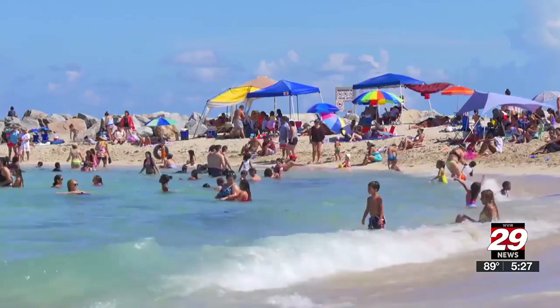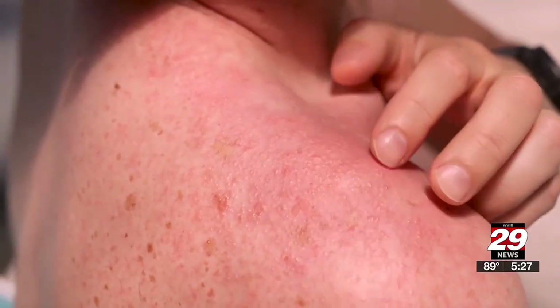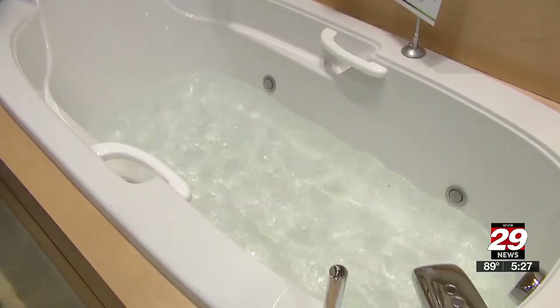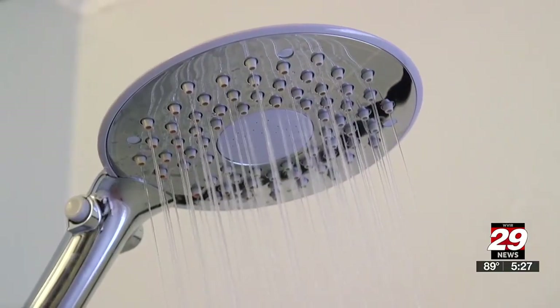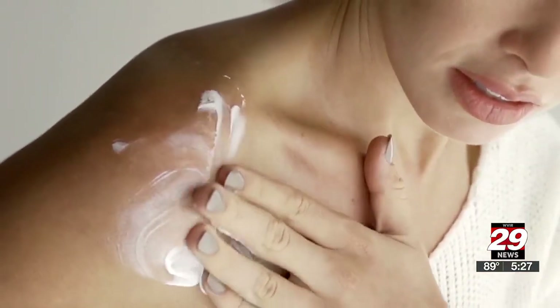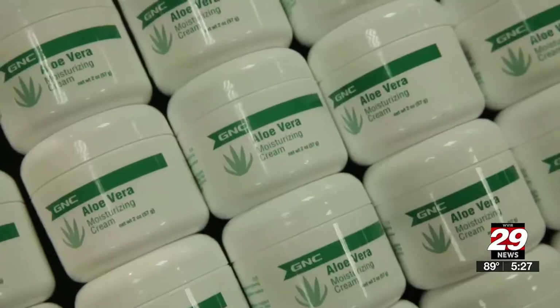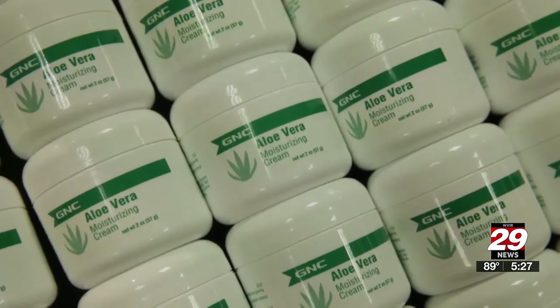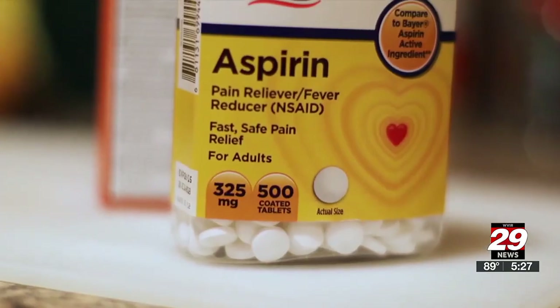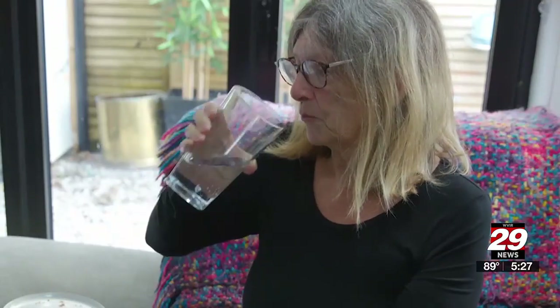But when you forget sunscreen or don't correctly reapply it, there are ways to relieve the discomfort. Start by taking frequent cool baths or showers. As soon as you're done bathing, pat yourself dry — don't rub the towel against your skin. Leave your skin a little damp and then apply moisturizer. Look for moisturizers that contain aloe vera or soy. Since sunburns inflame the skin, taking an anti-inflammatory like aspirin or ibuprofen can help reduce swelling and alleviate discomfort.